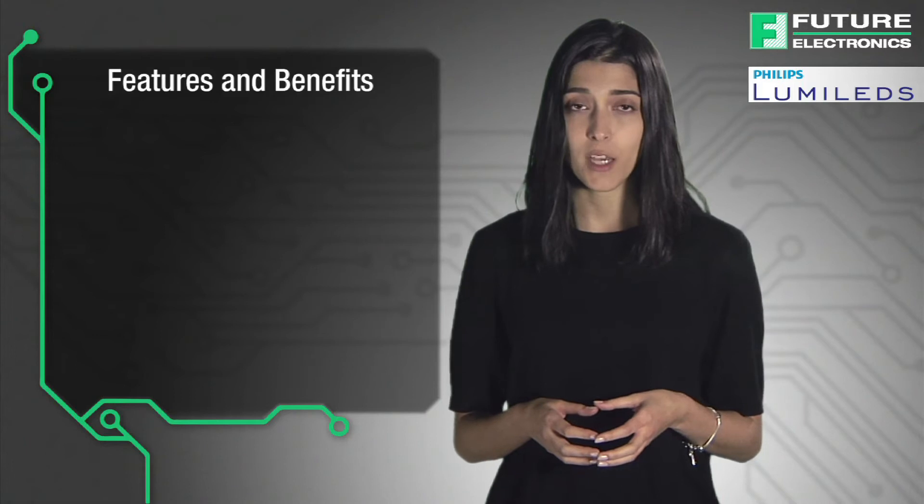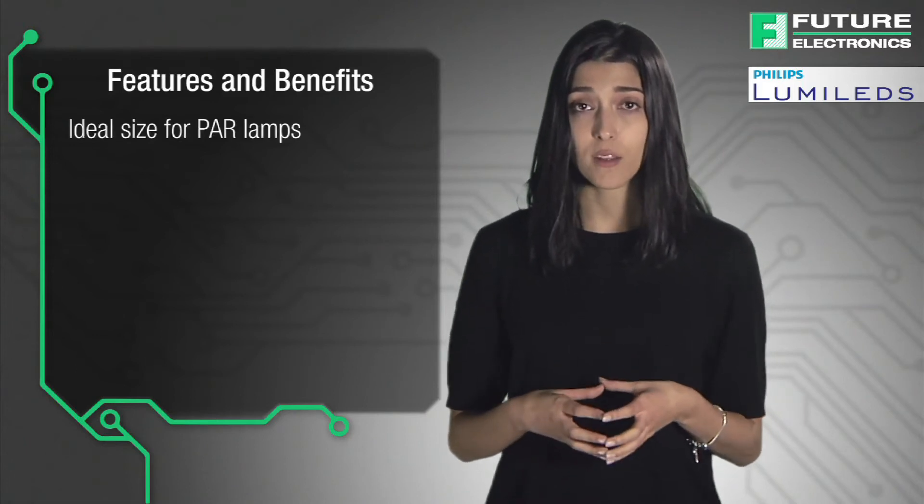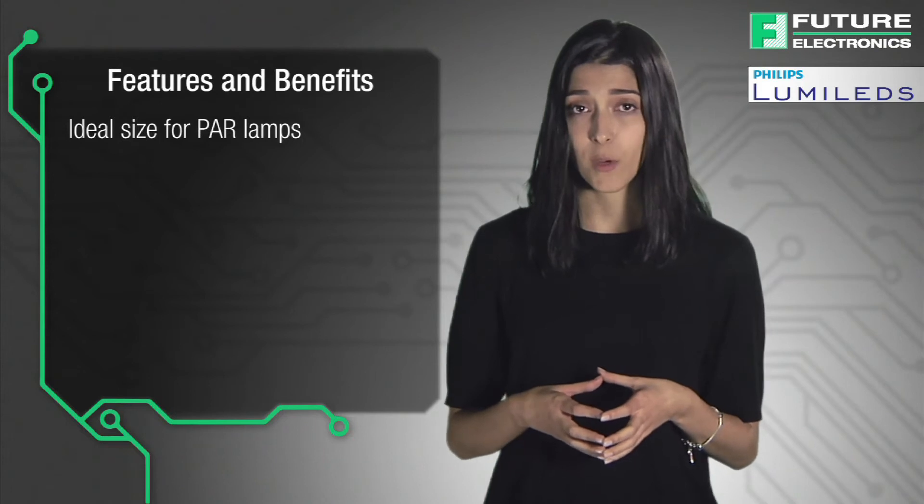In this video you will learn about the benefits of this new product as well as how to purchase the parts from Future Electronics. The Luxion COB 1202S's array small size makes it an ideal choice for designers of PAR lamps as well as other compact directional lamps.